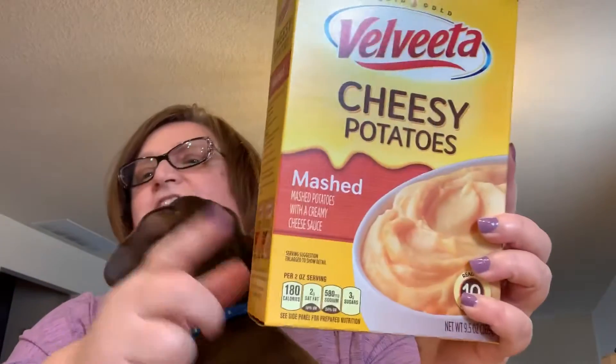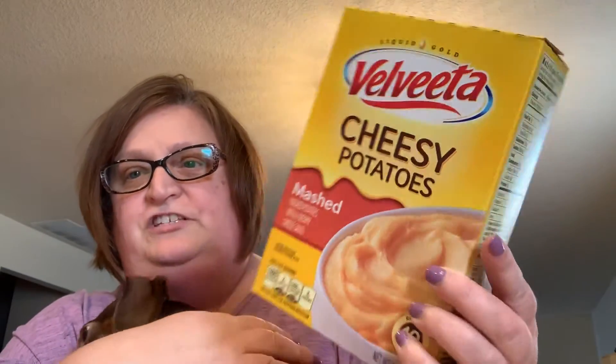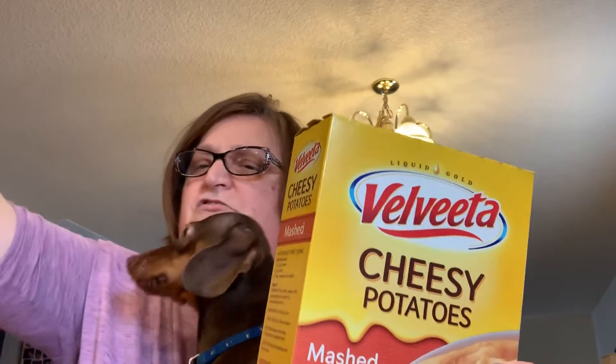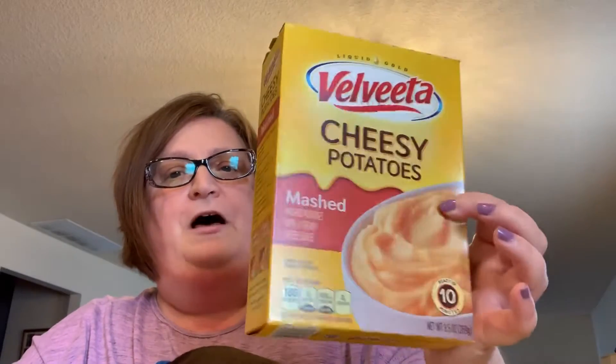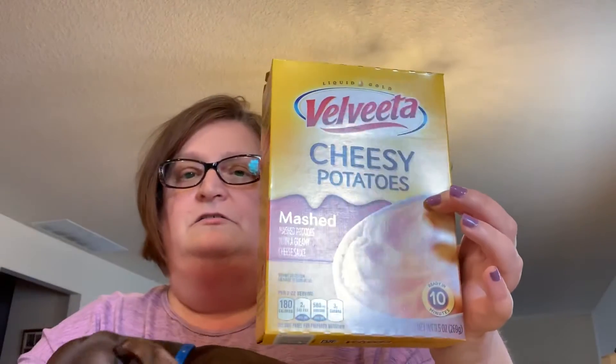I saw these and they were new — Velveeta cheesy potatoes. I saw a box laying on the floor, just tossed there, so I opened the box and these were in it. I felt, well, I'll pick up a box and we're trying these.